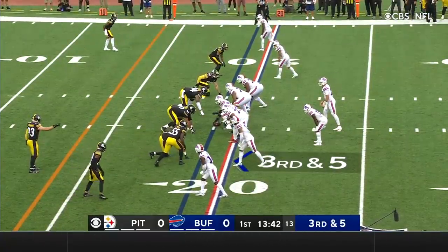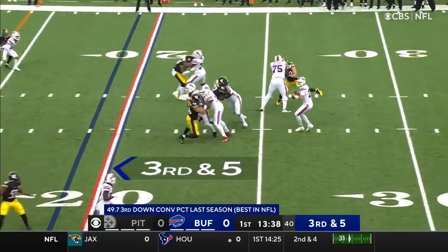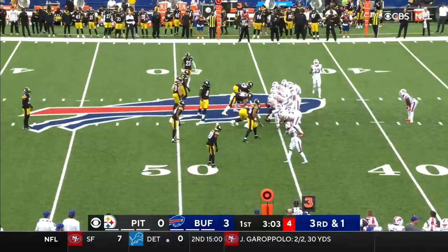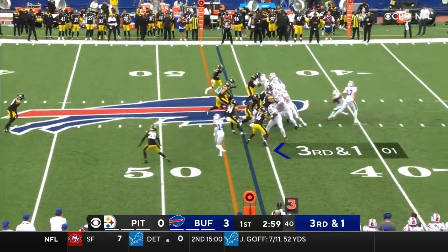McKenzie once again in the backfield. This is a third down and five — the opening series for Buffalo. Allen pump-throws a wobbler, and it got tipped by the Steelers defense. It is Spencer Brown, a rookie out of Northern Iowa, who is eligible for Buffalo as an extra lineman.